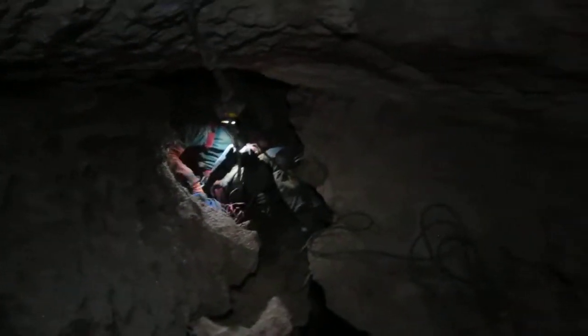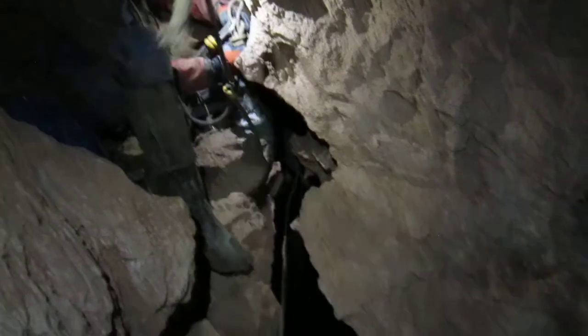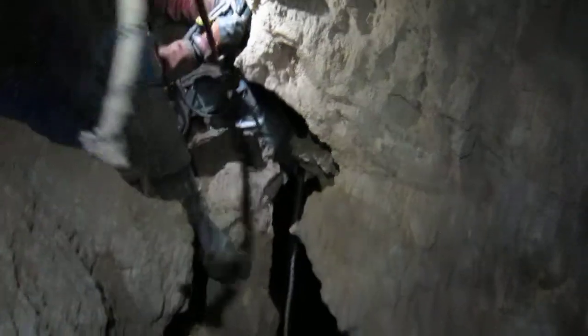So you always imagine that expedition caving is super energetic, sort of like diving down pitches, running down passageways, but actually a lot of the time you're just sitting around doing domestic things — watching someone else rig, listening to music, eating malt loaf, stitching on piles of rope, sorting out gear, coiling rope, putting the bolts together. It's a lot more like doing housework or chores than something exciting or sophisticated.